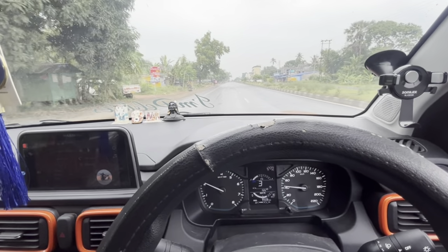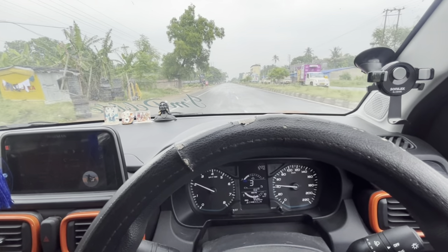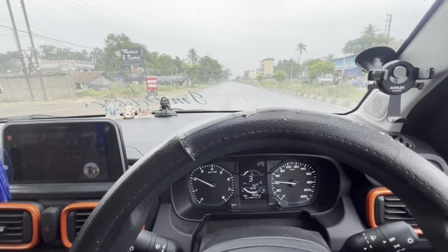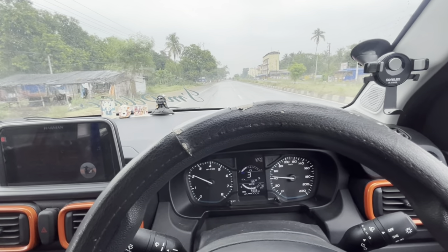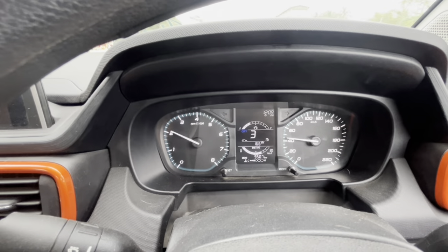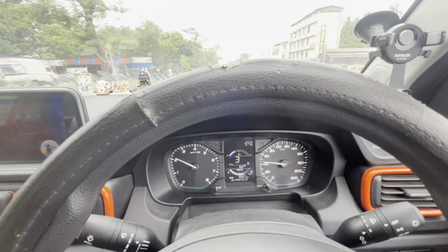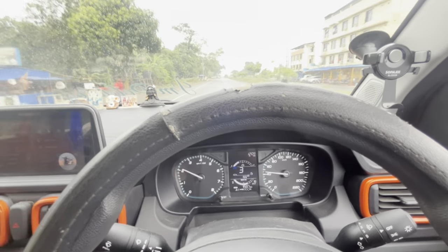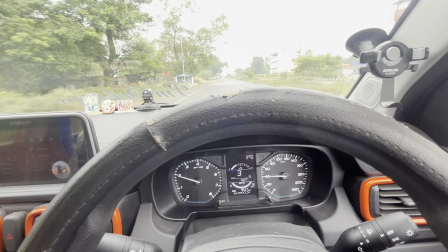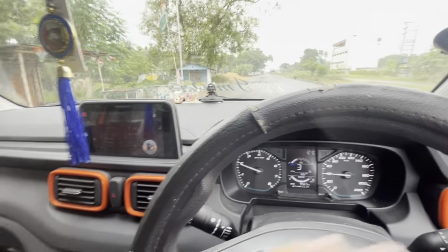I've put in the NGK spark plug and I will check how the performance is and what kind of fuel efficiency I get. After that, I will make a video about it. My car is currently at 9,507 km. I changed the plug at around 9,000 km. I've been driving a few days and I'll try to give a full review series.